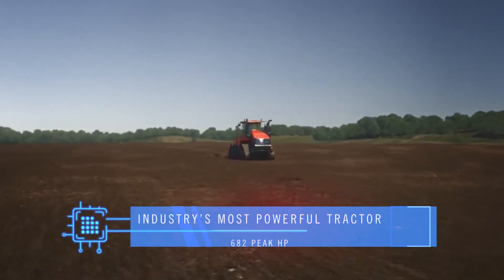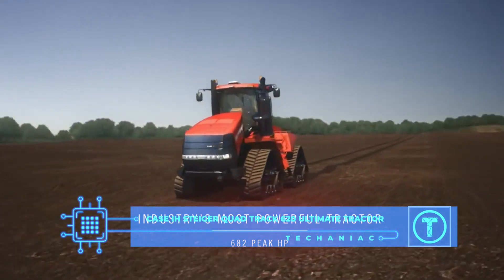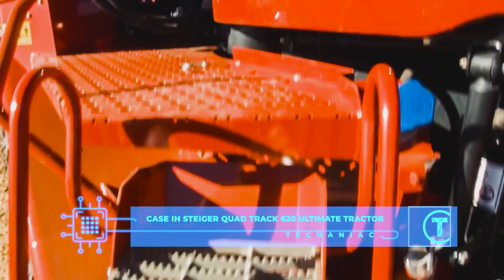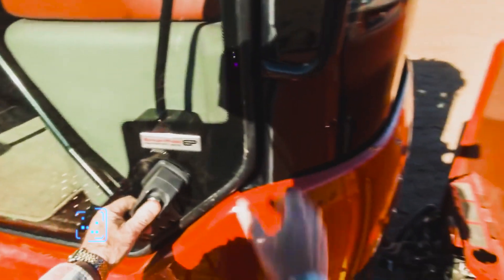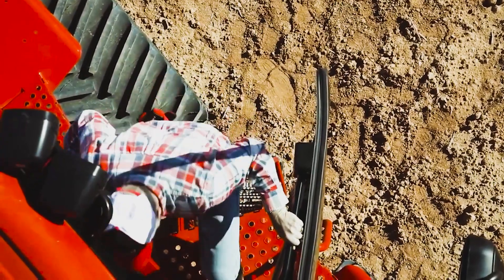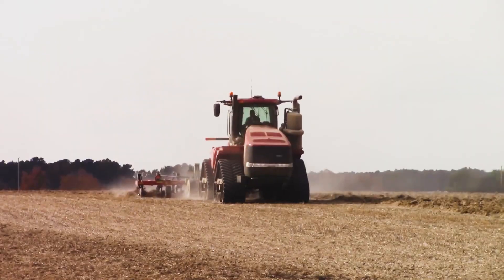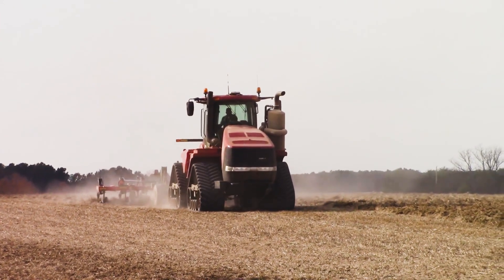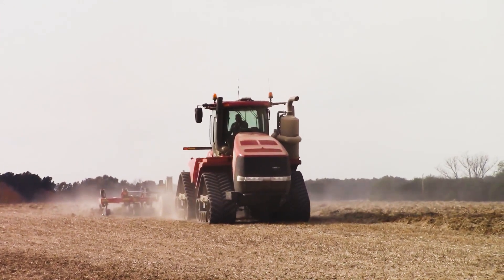Case IH Steiger QuadTrack 620 Ultimate Tractor. You think you've seen tractors? Wait till you see this one — the Quad Tractor 620. From a distance, it pretty much resembles a tank. Its two-part, continuous track steering system allows the driver to maneuver it in almost any rugged terrain.